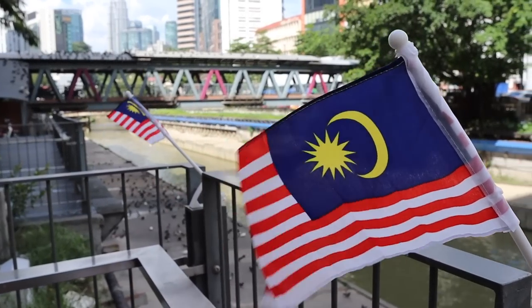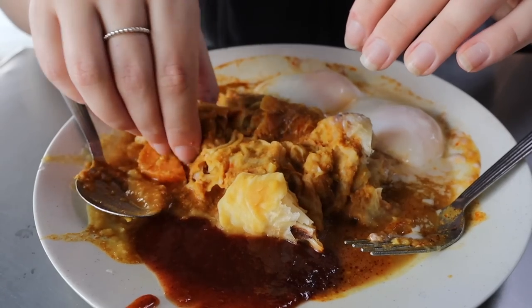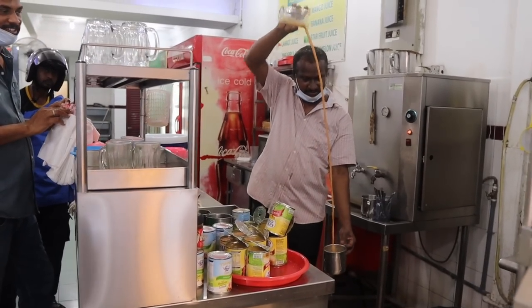Today we're going to try a famous Malaysian breakfast that all of you have been telling me to try — roti canai. But with a twist: later in the video we're going to try roti canai banjir, which I think translates to 'roti flood.' In order to fully appreciate that version, we first must try the traditional method.